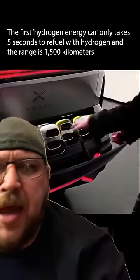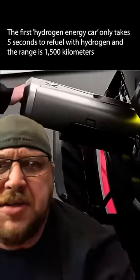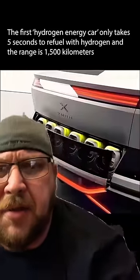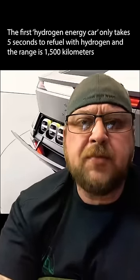Here we go with a look at the Namex hydrogen electric car — only takes five seconds to fuel, according to the words at the top there. I see some kinks that we might need to work out before we go into full production.